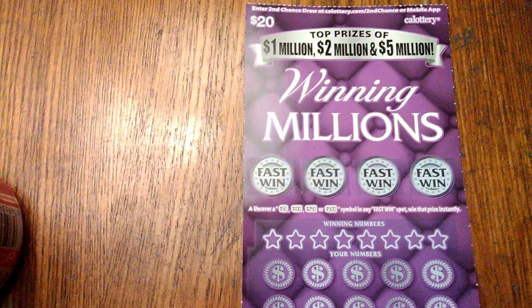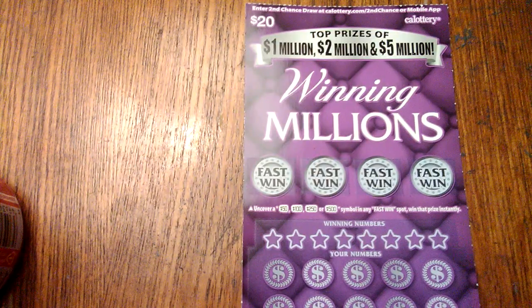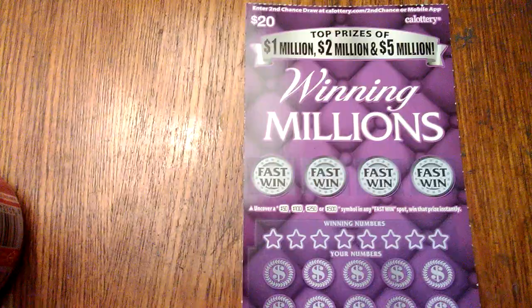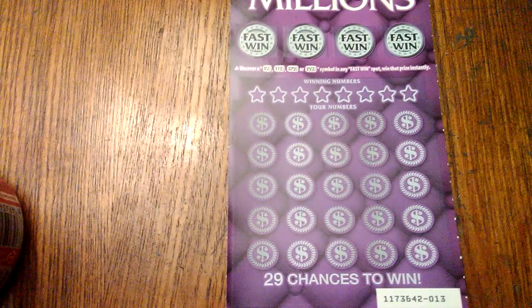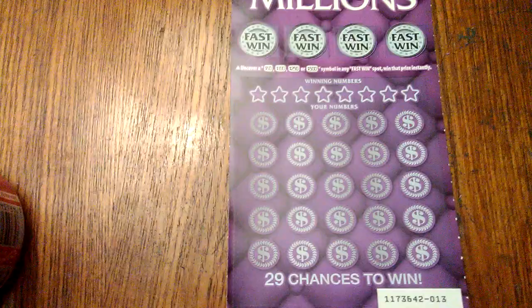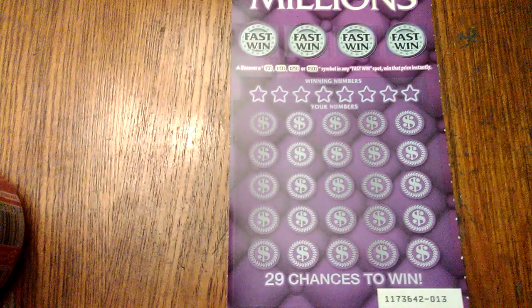Hello everyone, how's it going? Thank you for coming, welcome to the channel. Today I picked up a $20 Winning Millions California scratch ticket. The top prize on this is one, two, and five million dollars. We're on ticket number 13, so we've got 29 chances to win — match our numbers to the winning numbers, or uncover a 10x or 20x multiplier cash symbol to win all 25 prizes. Up on top you have four fast win spots to win $50, $100, $250, or $500.